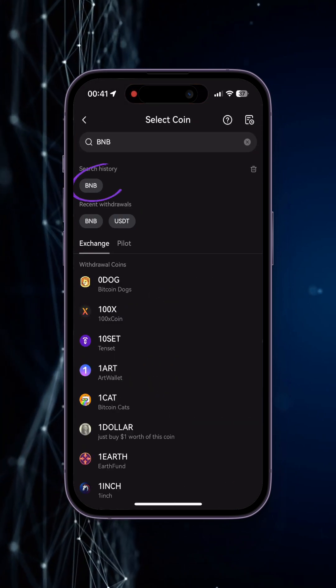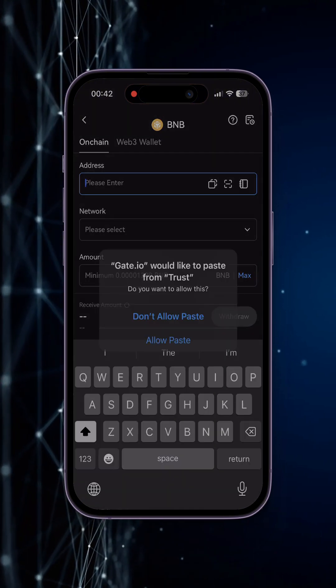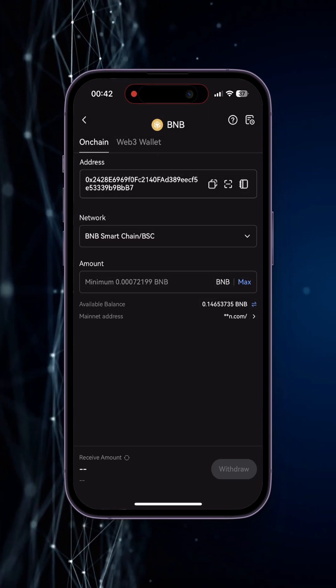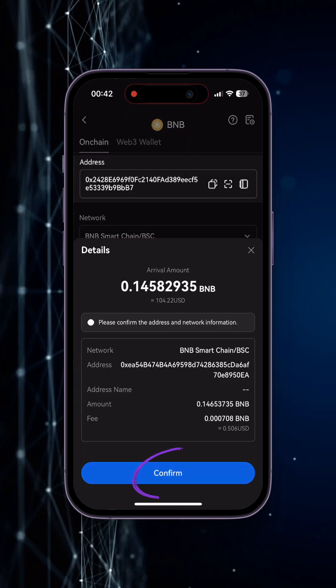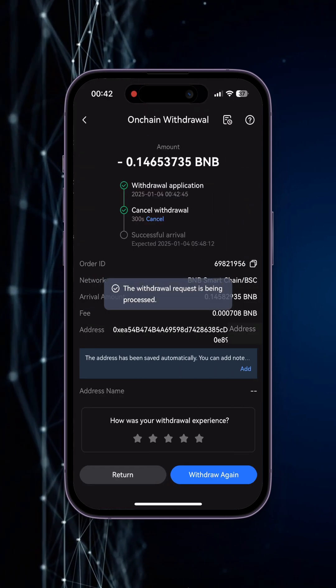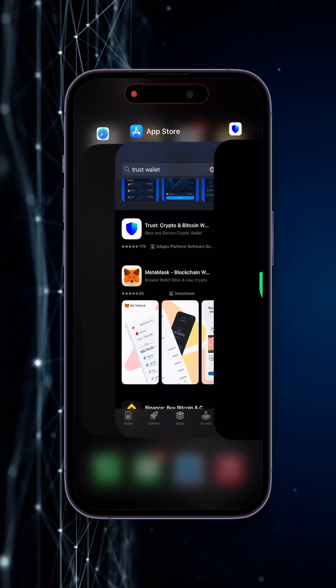We go back to the gate application in order to withdraw funds directly to our wallet. Tap withdraw, choose BNB, look for it, and then select onchain withdraw. Paste the copied address, check that the network is BNB, and click max. Withdraw funds and confirm the withdrawal. The BNB network works very quickly, so in a few seconds we can check the account in TrustWallet for the funds to arrive.